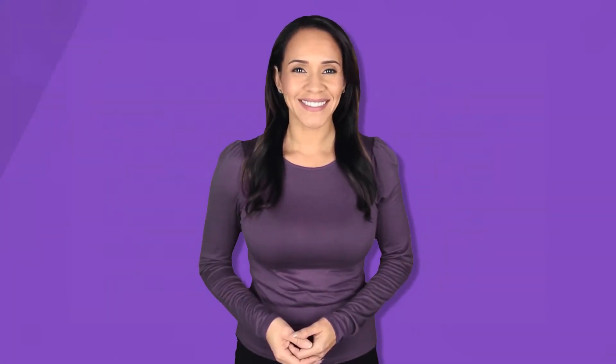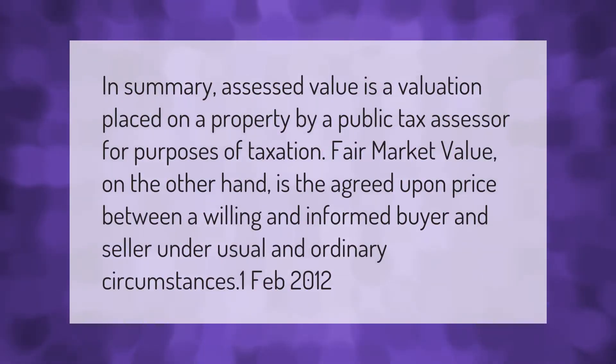In summary, assessed value is a valuation placed on a property by a public tax assessor for purposes of taxation. Fair market value, on the other hand, is the agreed upon price between a willing and informed buyer and seller under usual and ordinary circumstances.